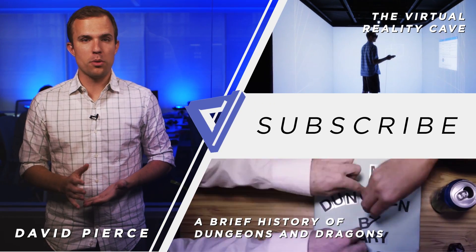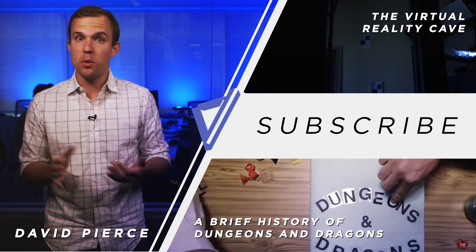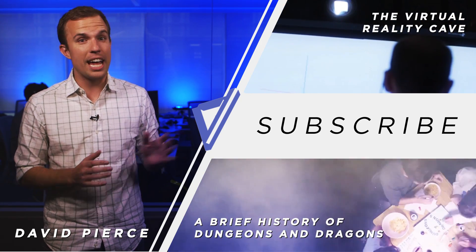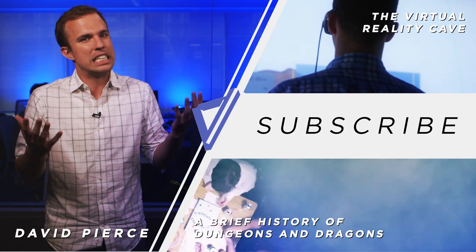Thanks so much for watching that video. The first thing you should do if you liked it is click the thumbs up button down below. Then if you haven't already, you should subscribe to our channel. You'll especially love these two videos which you should watch right now.